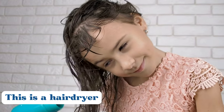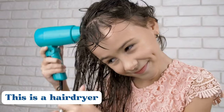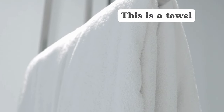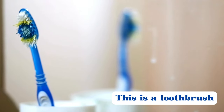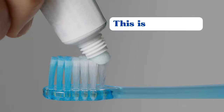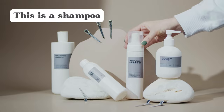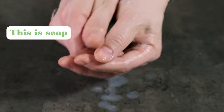This is a hair dryer. This is a towel. This is a toothbrush. This is a shampoo. This is soap.